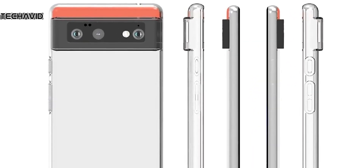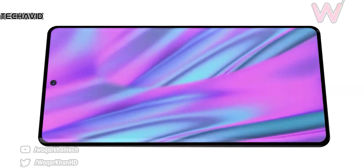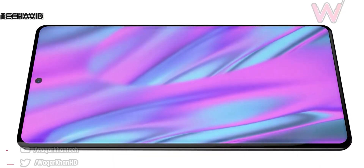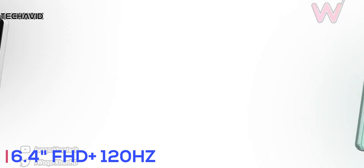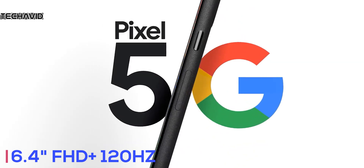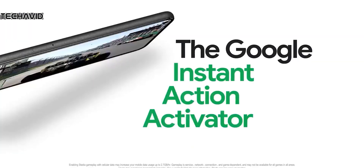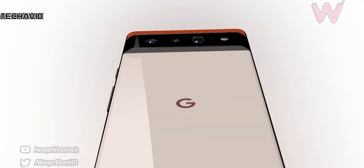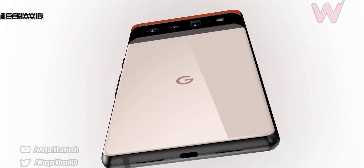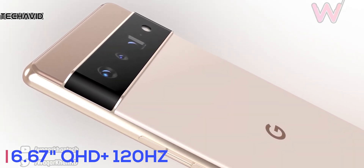As for the display, the Pixel 6 is said to sport a 6.4-inch flat OLED panel. There's no confirmed information about a high refresh rate, but since the Pixel 5 had 90Hz, there's a high probability we might finally see a 120Hz panel on the Pixel 6 series. As for the Pixel 6 Pro, it's reported to get a 6.67-inch curved OLED panel with an unknown refresh rate.